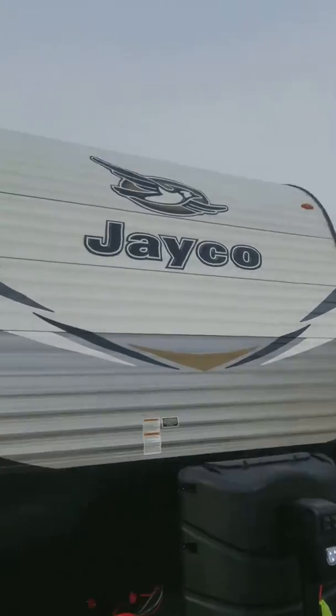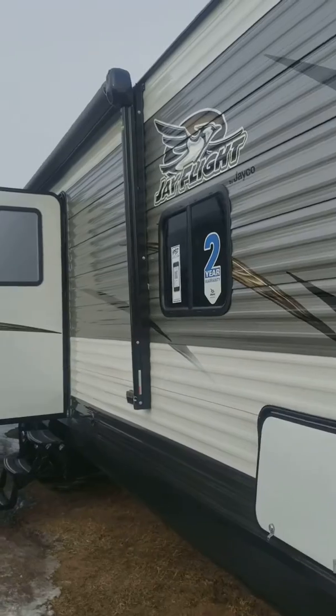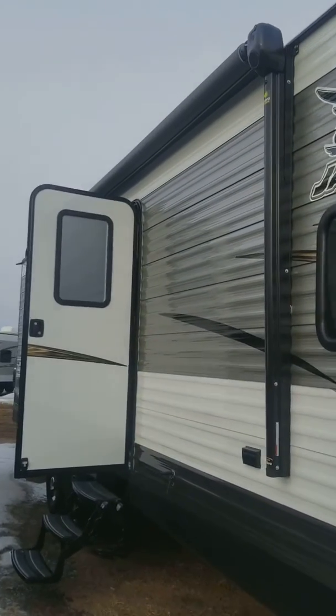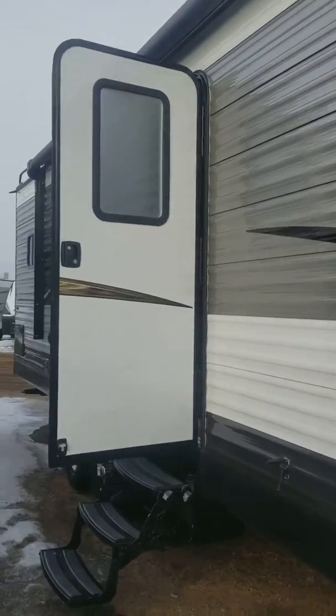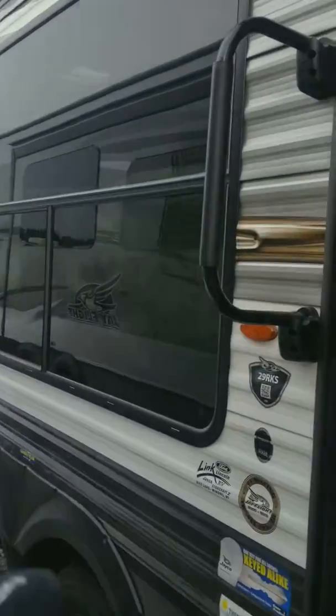Hey guys, here with another daily pick on this frigid but beautiful morning here in Lynon, Wisconsin. We've got a 2018 Jayco J-Flight 29 RKS. This one has a single entry point, and we're going in. Before we do, you can see these beautiful big bay windows, which are really nice.